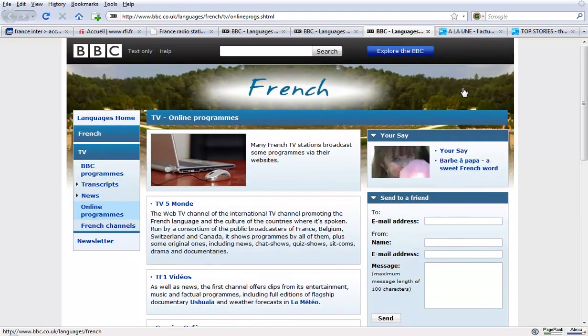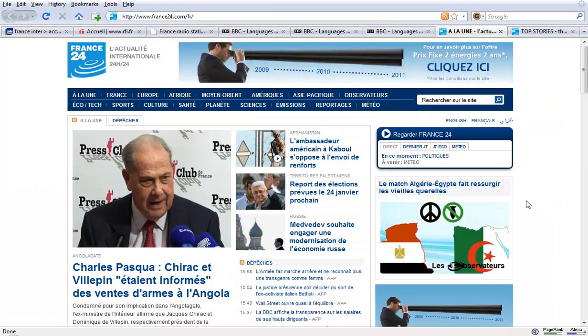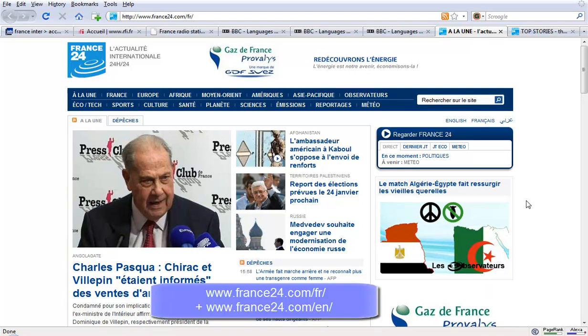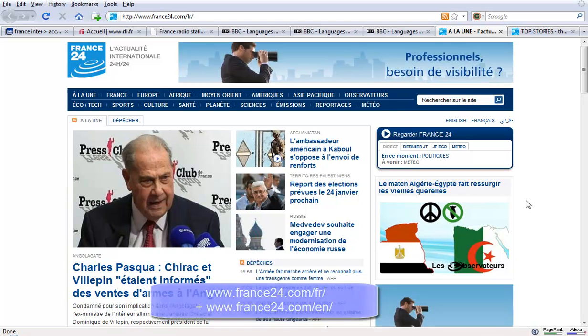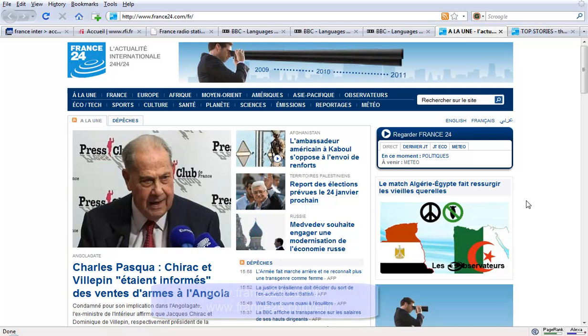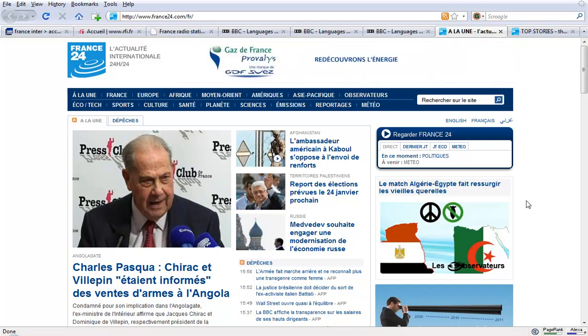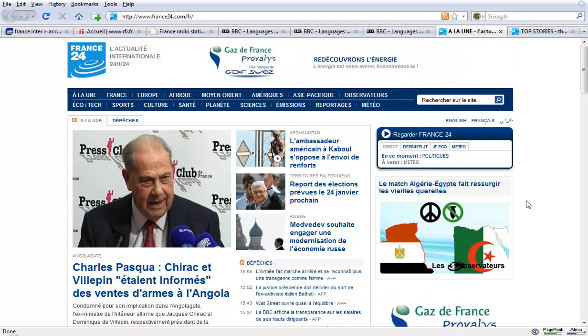Another website which is fantastic for learning French is the France 24 website. They have news in two versions — English and French — so you can read the French and then follow it up and check your comprehension by looking at the English version. You can do the same thing with the streaming news: watch the news in French and then English or vice versa. A fantastic way to learn and absolutely free.